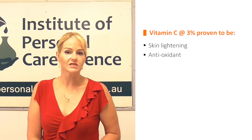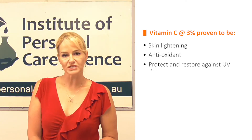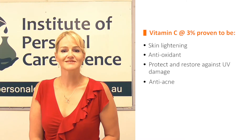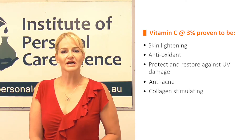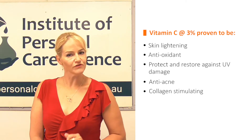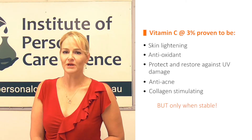Vitamin C is of course excellent for a multitude of benefits. It's skin lightening, but it's also a fantastic antioxidant within the skin. It also helps protect and restore against UV damage and has anti-acne properties. It's also collagen stimulating, so it's an all-round amazing vitamin — if you can keep it stable in your formulation.